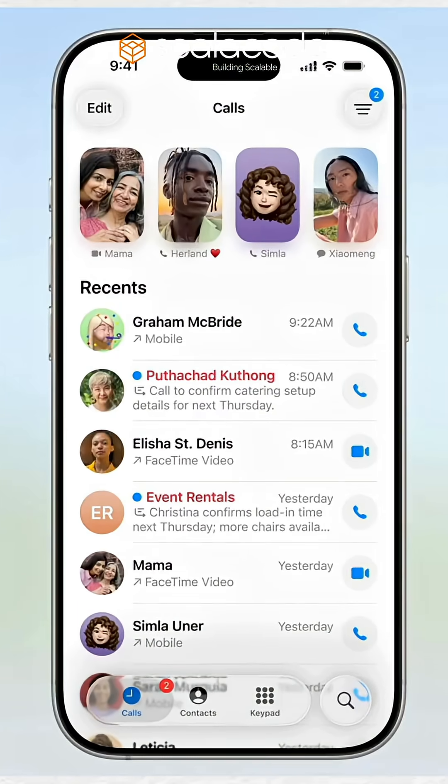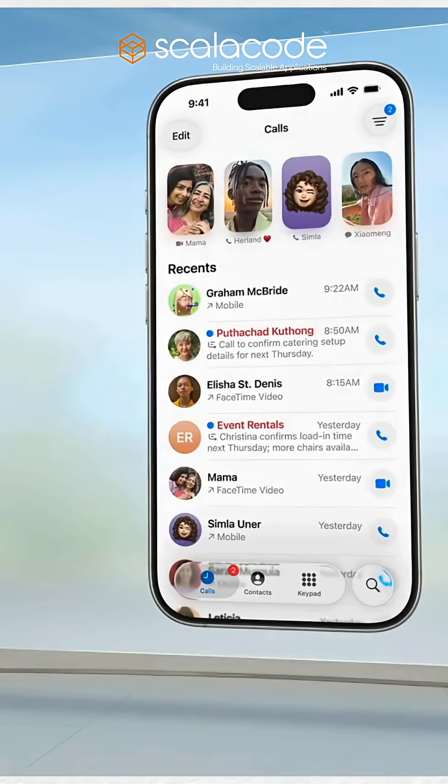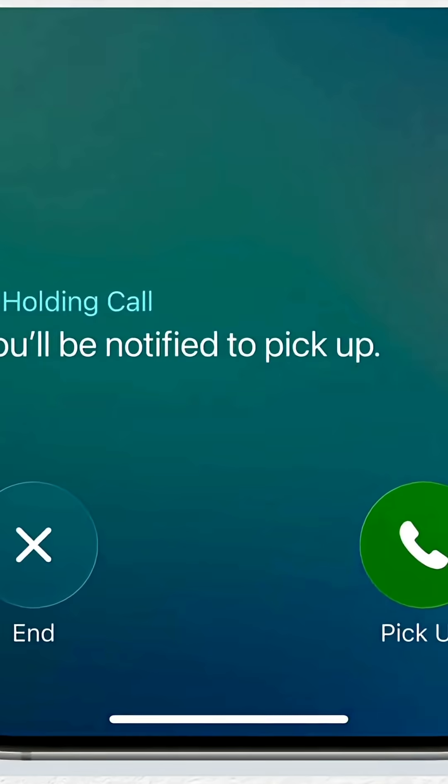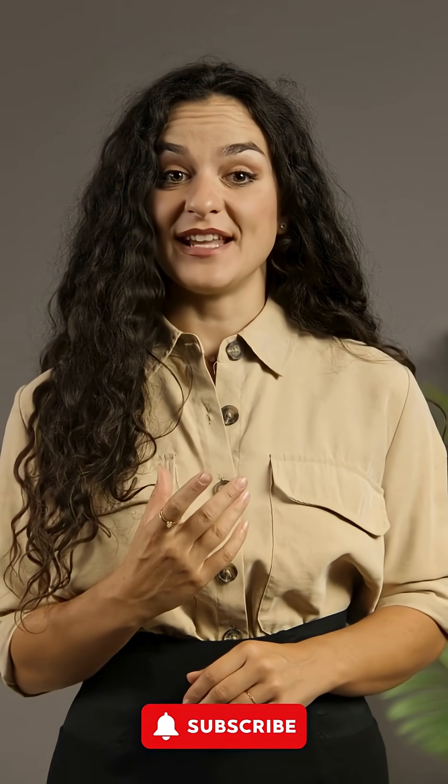The public beta of iOS 26 arrives in July, with the full release landing this fall alongside iPhone 17. iOS 26: transparent, intelligent, fluid.